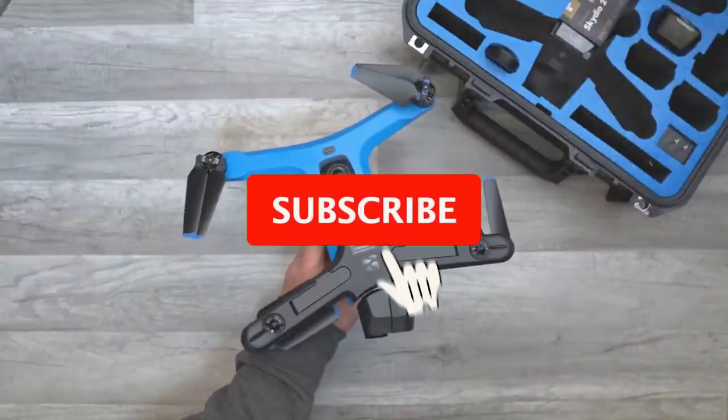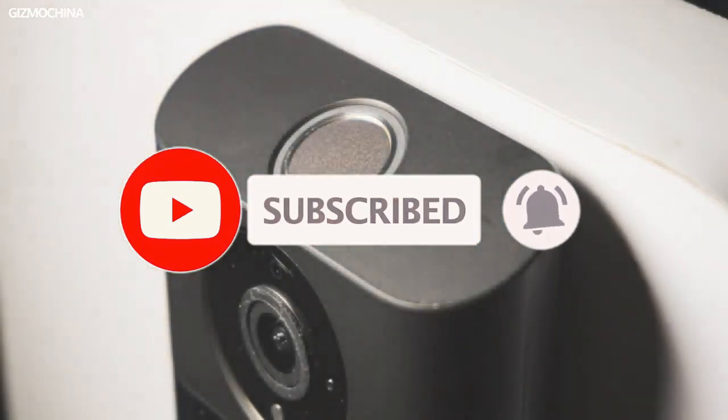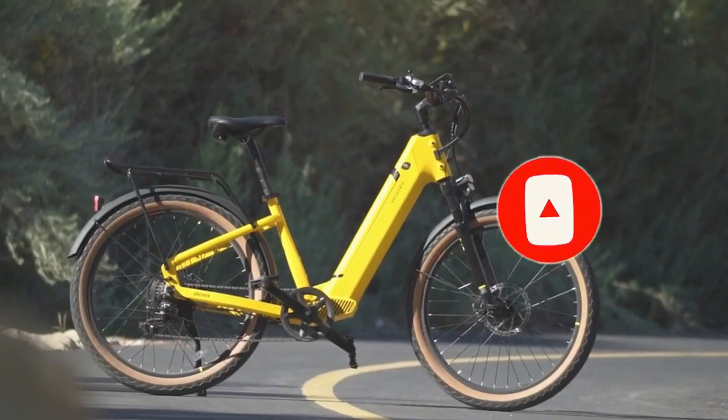That's it for today. We will see you soon in our next video — check to the right for more videos and to the left to subscribe to this channel. Thank you for watching.